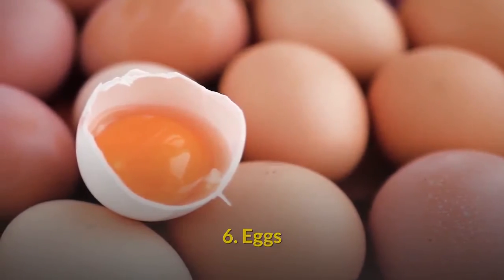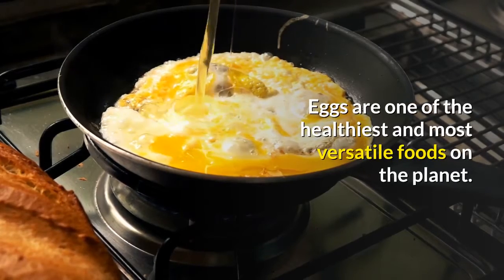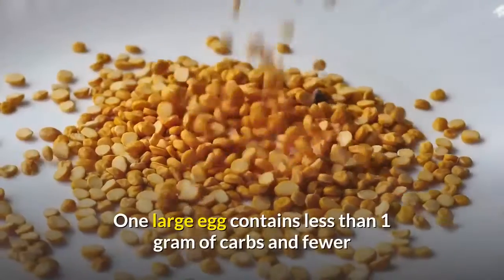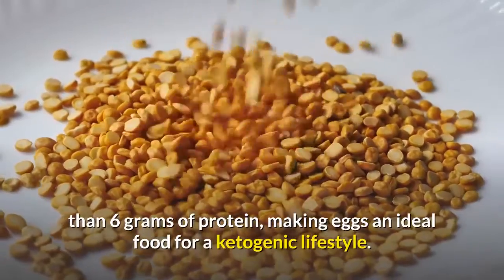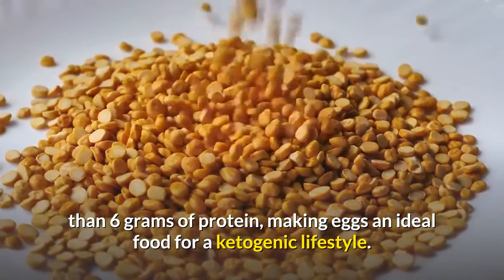Eggs. Eggs are one of the healthiest and most versatile foods on the planet. One large egg contains less than 1 gram of carbs and fewer than 6 grams of protein, making eggs an ideal food for a ketogenic lifestyle.